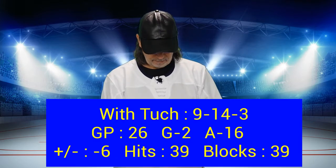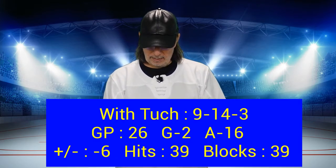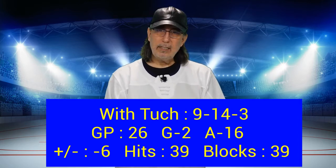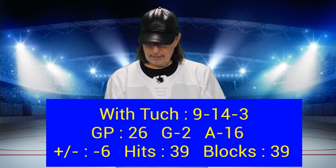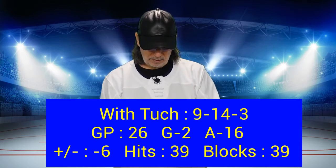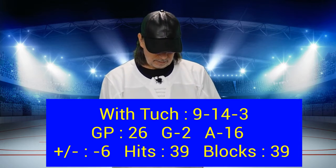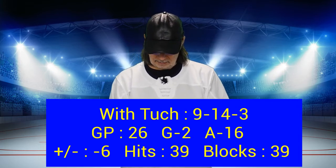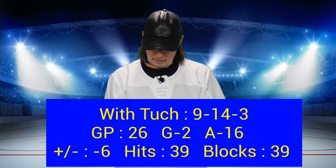Now with Tuck in the lineup, we're 9-14-3 with him. You would think it's better, but there's a glaring thing here. We're 9-14-3, 26 games played, 2 goals, 16 assists, minus 6, 39 hits, 39 blocks.